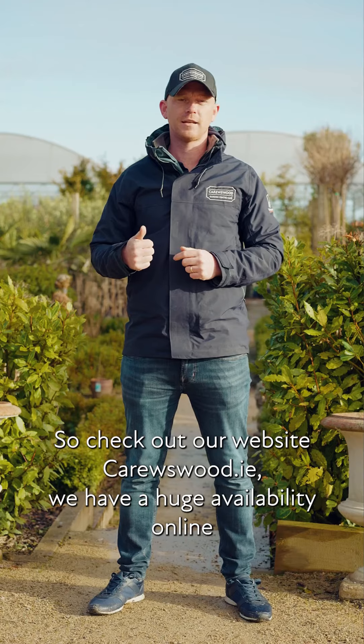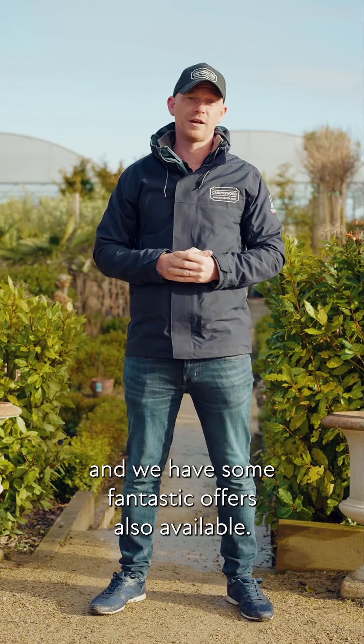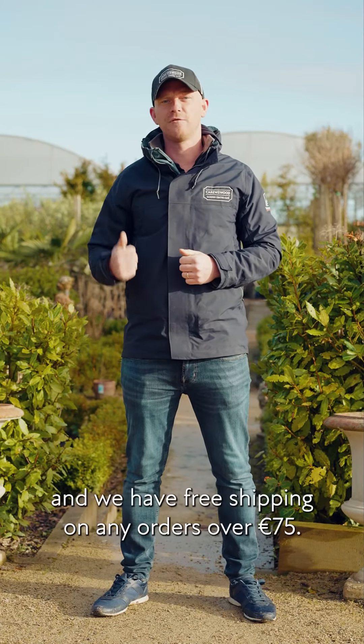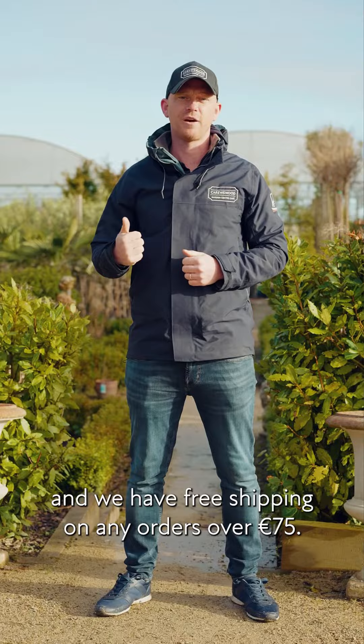Check out our website, caruso.ie — we have a huge availability online and some fantastic offers also available. Right now our fruit trees are all minus 25%, and we have free shipping on any orders over 75 euros.